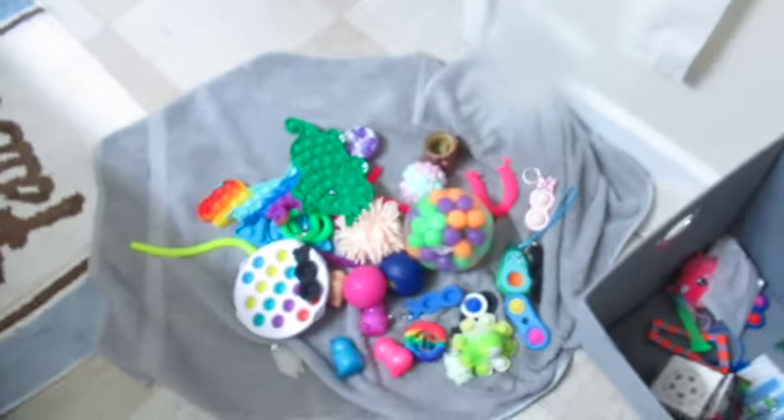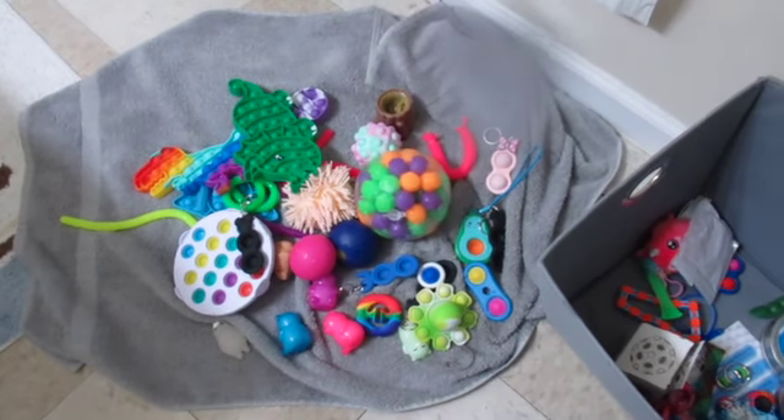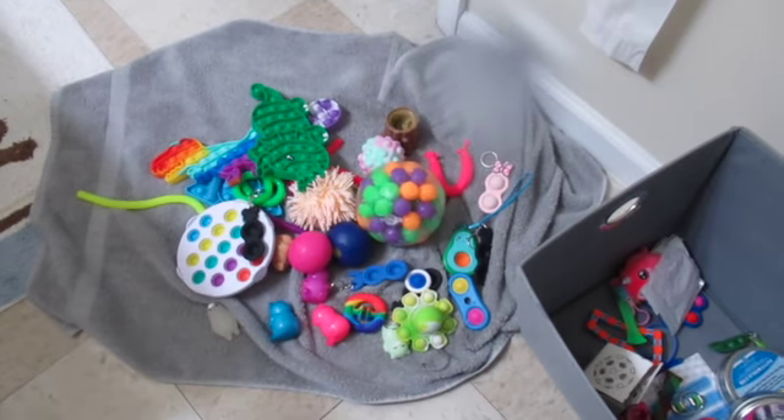The trick is going to be getting everything out of the bath. I hope you enjoyed this video! There are all the fidgets on the towel. I'm gonna have to get a new towel out because I used my bath towel. I'll see you guys next time when I move them over to the new box. If you liked this video, don't forget to comment, like, and subscribe. Bye!